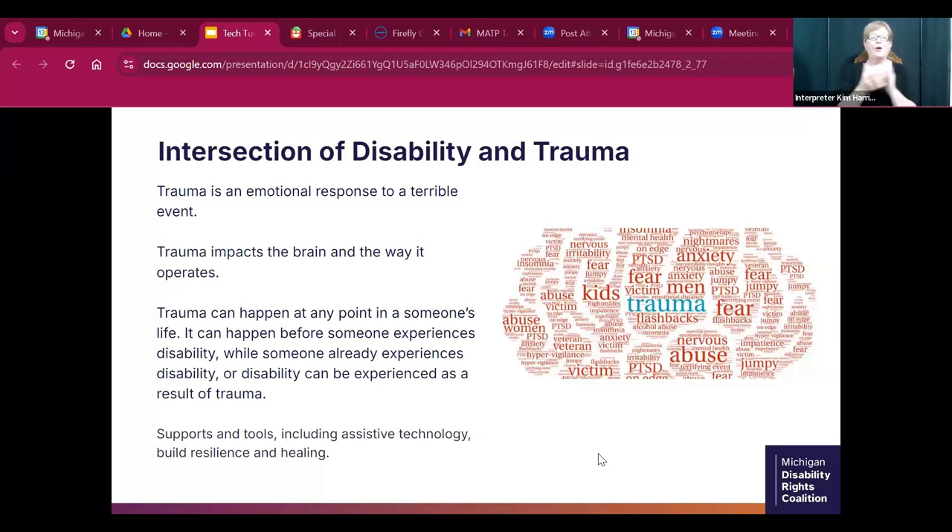The definition of trauma: trauma is an emotional response to a terrible event. It impacts the brain and the way it operates, and it can happen at any time in someone's life. It doesn't matter where it shows up — we have tools, including assistive technology, to build resilience and healing.